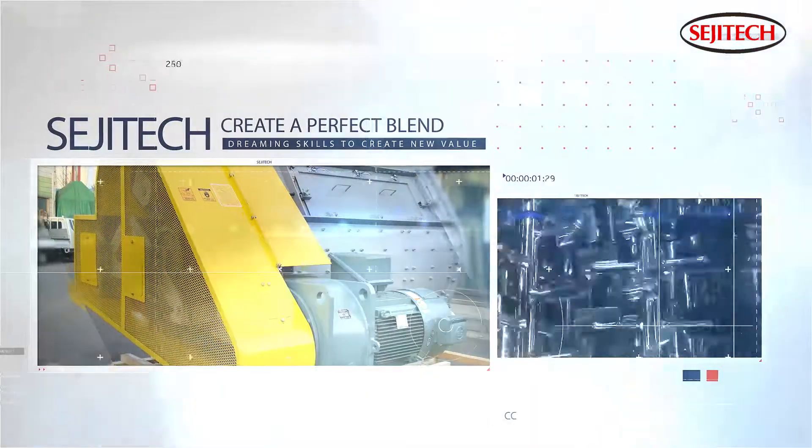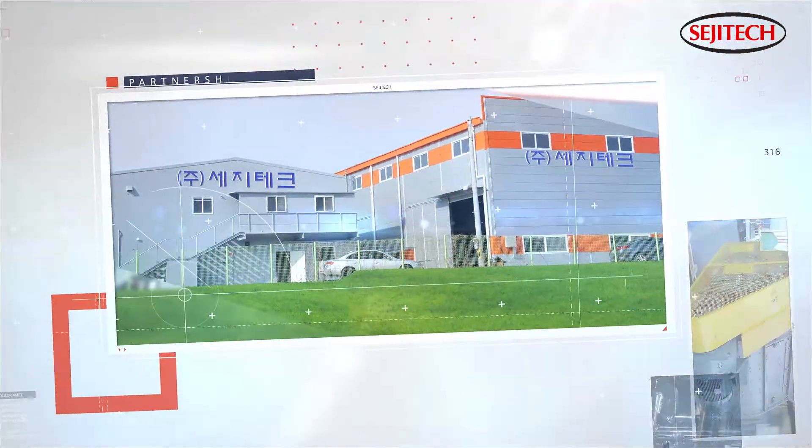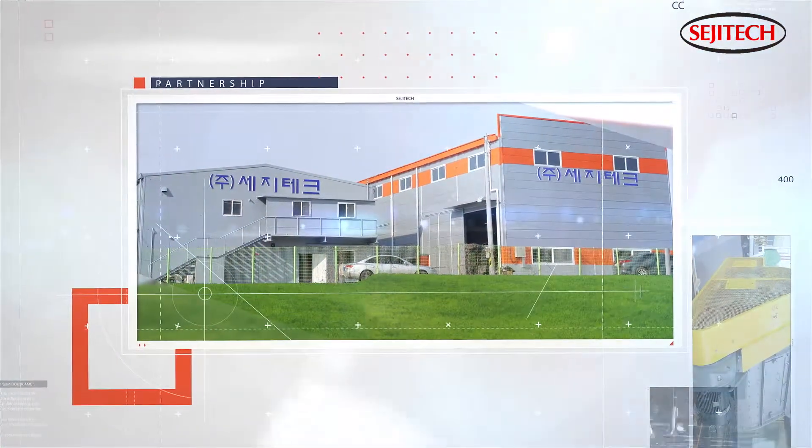We will be a partner who constantly strives to improve the productivity of the powder industry. Dreaming skills to create new value.